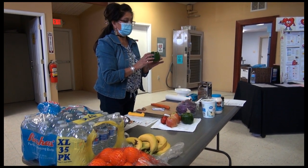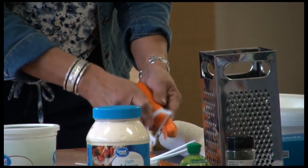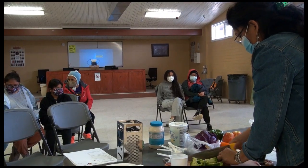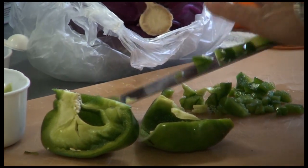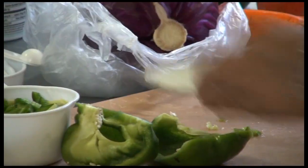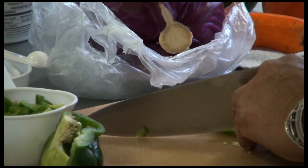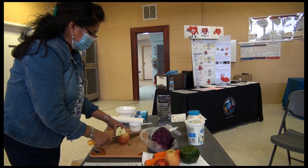Bell peppers are one of the things I was talking about — fiber. They have a lot of fiber in them. We also have carrots here. Just cut the bell peppers into smaller bits and have it as a snack, maybe with a light ranch. Same with the carrots, and with apple too. Those are some good healthy snacks.